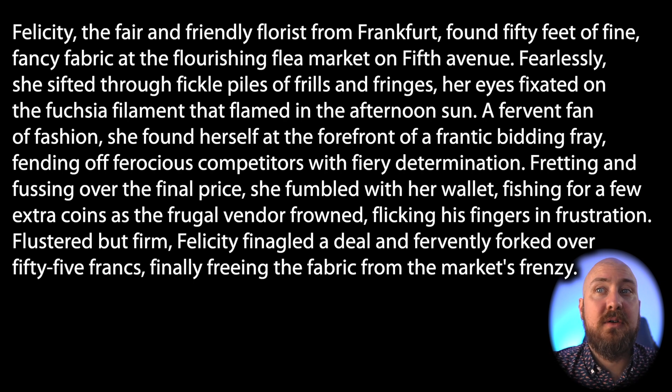Felicity finagled a deal and fervently forked over 55 francs, finally freeing the fabric from the market's frenzy.